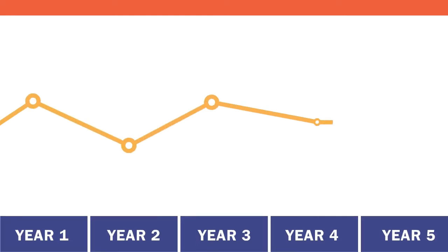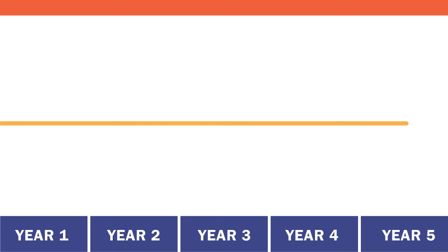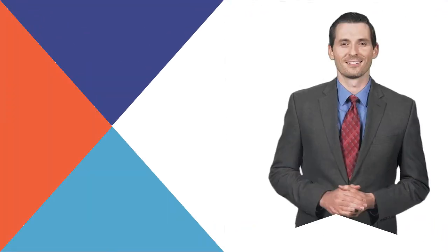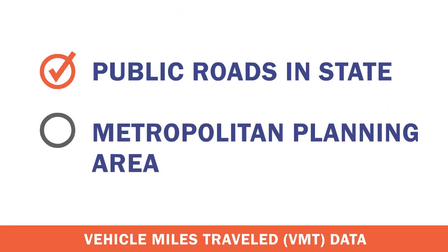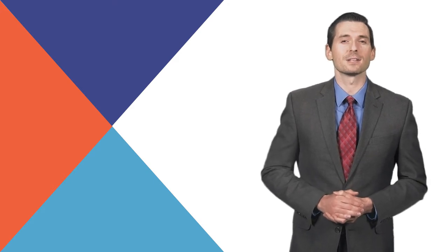FHWA determined that a five-year rolling average provided the appropriate balance between data stability by averaging multiple years and providing an accurate data trend by minimizing how far back in time data is considered. In response to stakeholder feedback during the rulemaking process on the use of Highway Performance Monitoring System data to calculate VMT for the rate of serious injuries and the rate of fatalities per VMT measures, FHWA clarified the limitations of that data. While HPMS data can derive VMT for all public roads within the entire state boundary, it cannot provide VMT estimates within a metropolitan planning area because it may not contain volume data on enough local roads. Therefore, FHWA identifies the data source for the state VMT. If an MPO sets a rate target, it submits an MPO VMT estimate for its planning area, which serves as the VMT source data.